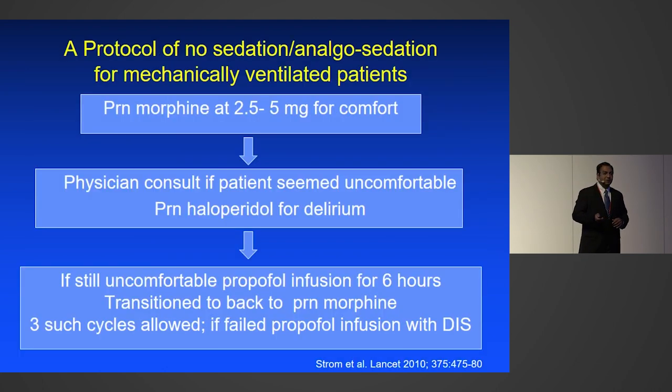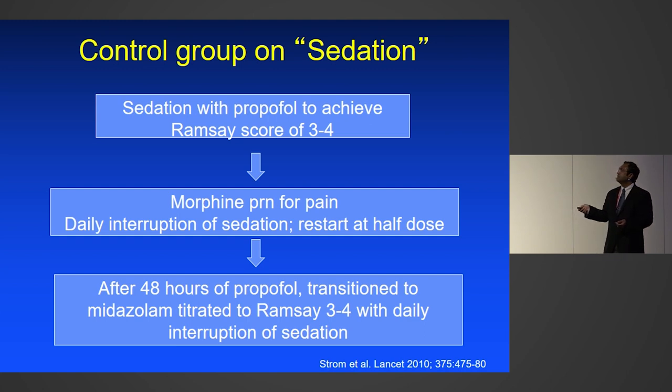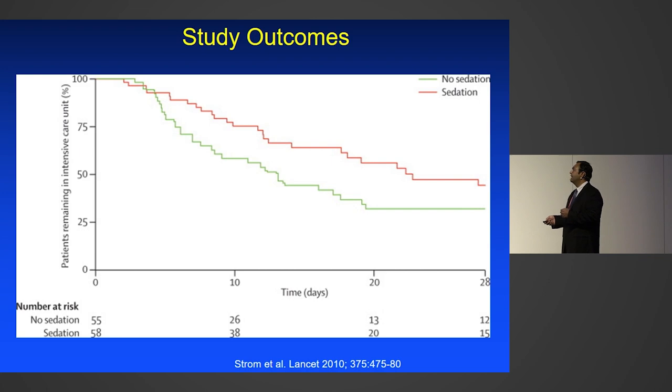Thomas Strom's study from Denmark looked at an analgesia-first approach. Instead of putting every patient on a sedative and analgesic, the intervention group received analgesia-first — PRN morphine, haloperidol for delirium, and propofol infusion only if the patient remained uncomfortable. The control group received sedation with propofol and PRN morphine. By using an analgesia-based approach, patients got out of the ICU much faster. Only a small proportion in the analgesia-only group needed propofol — not every ventilated patient needs sedation.